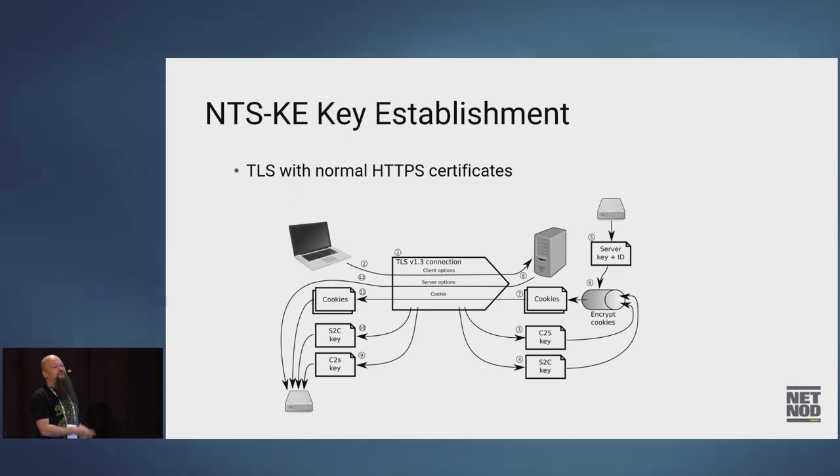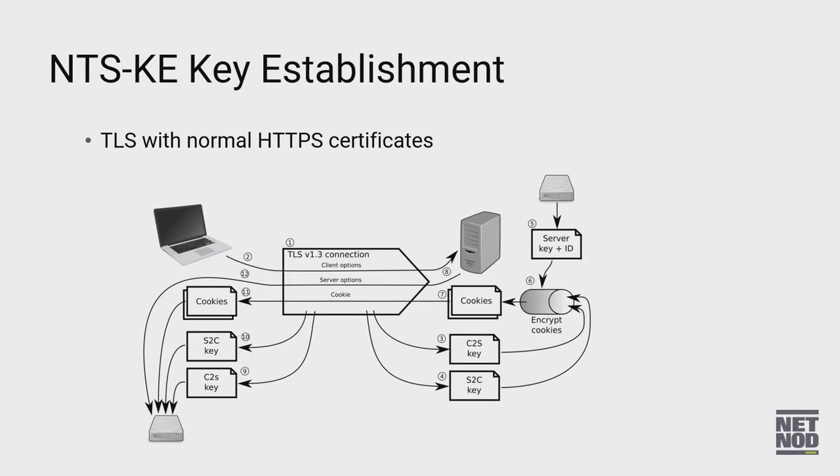Here's the key establishment protocol. There's a TLS connection, and over that connection you get the cookies, server key, S2C and C2S keys on the client side, and the client stores them on local storage. The server only needs to know the server key — that's the only thing it has to keep.